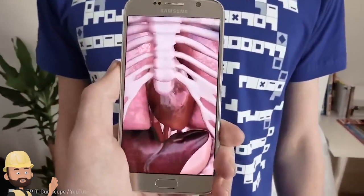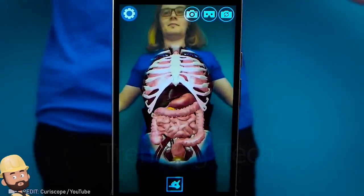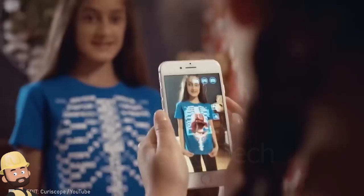Prepare to have your mind blown by this Hubble T-shirt, because it takes anatomy lessons to a whole new level.